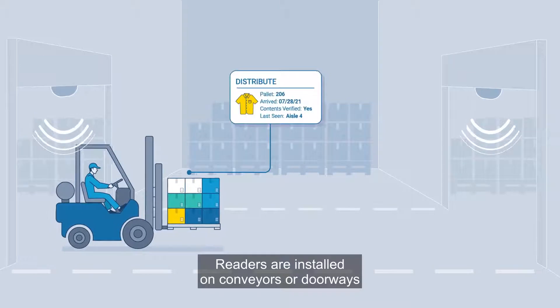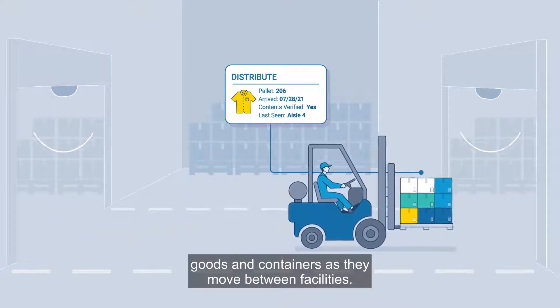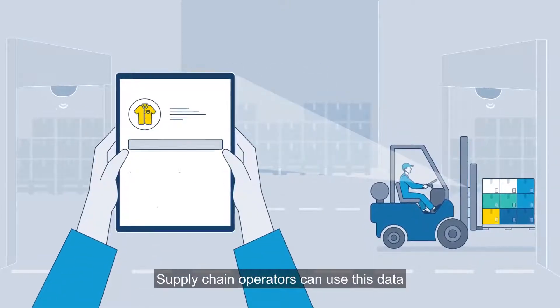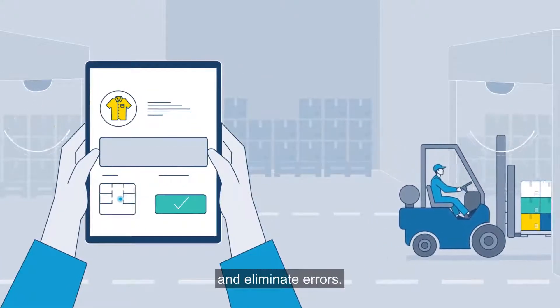Readers are installed on conveyors or doorways to wirelessly read and identify goods and containers as they move between facilities. Supply chain operators can use this data to streamline processes, improve efficiency, and eliminate errors.